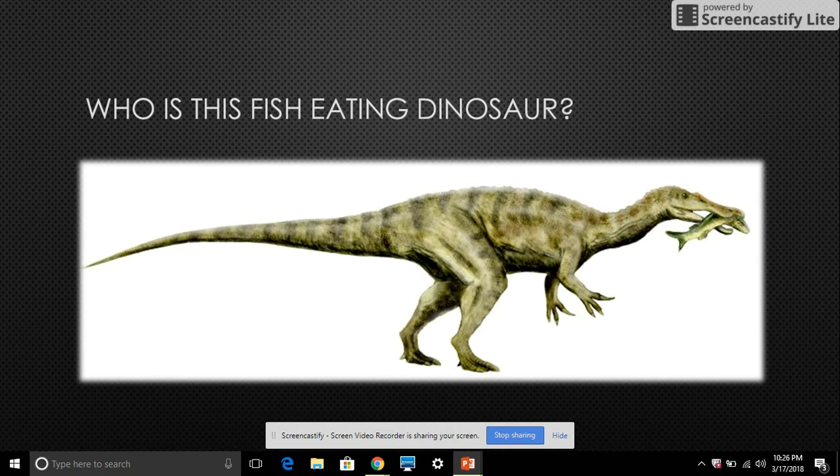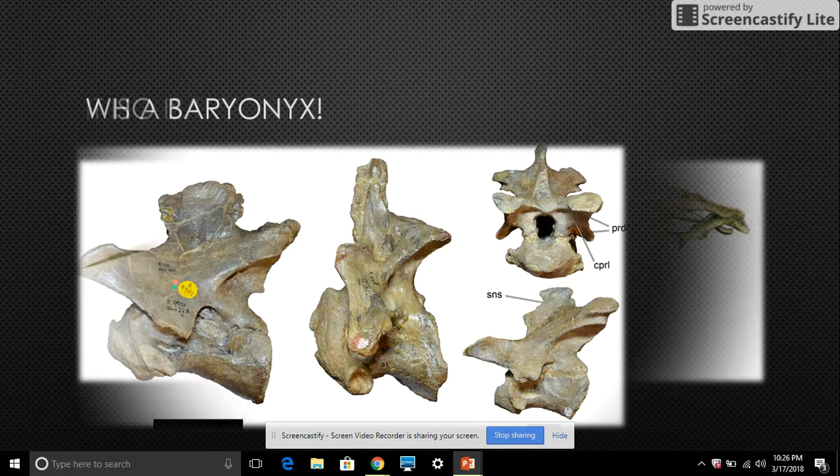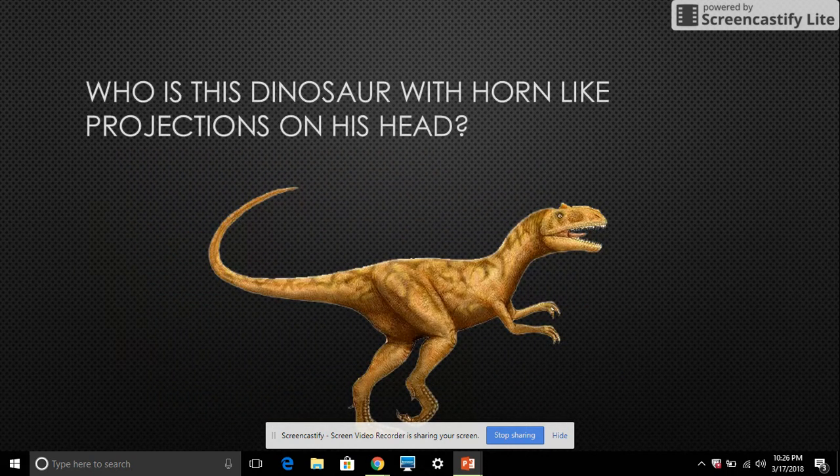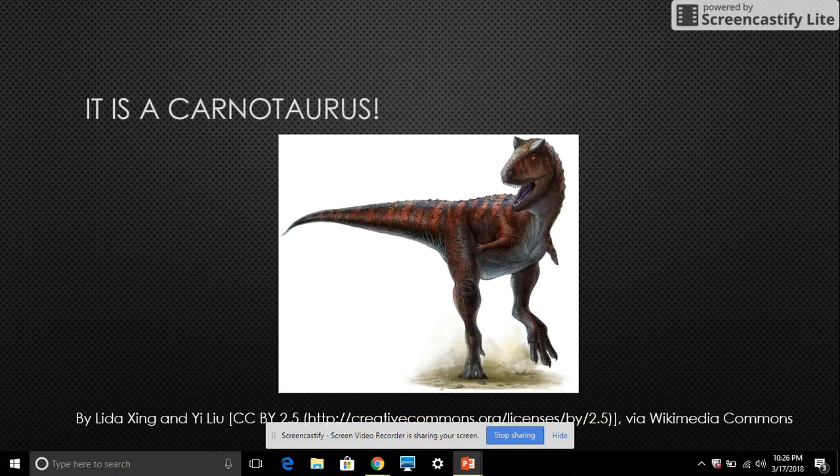Who is this fish-eating dinosaur? It is a Baryonyx. Baryonyx hunts fish in the water and has a massive palm claw. Who is this dinosaur with horn-like projections on his head? It is a Carnotaurus.